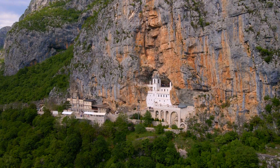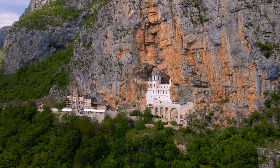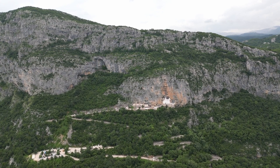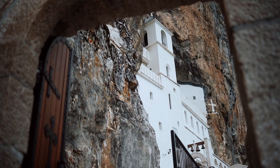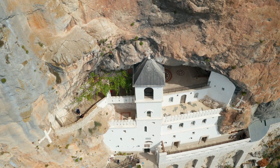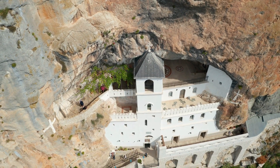Ostrog Monastery. Marvel at the stunning views of the surrounding landscape from the monastery's perch. Visit the lower monastery to see frescoes and relics. Attend a religious service to experience the monastery's spiritual atmosphere. Don't forget to dress modestly when visiting this holy site.